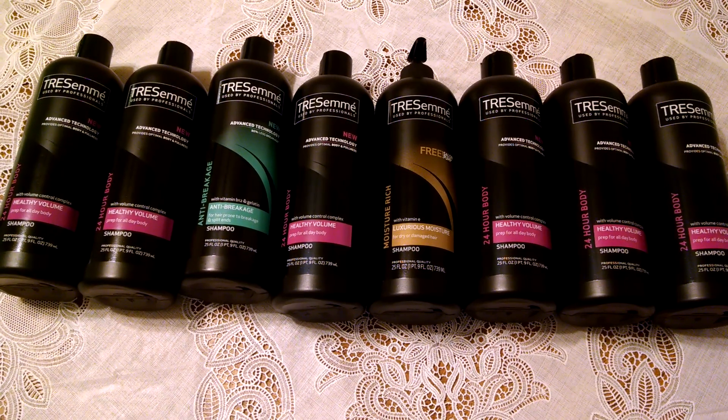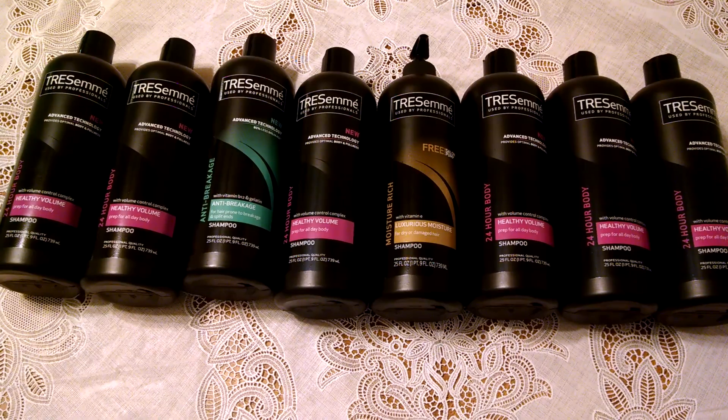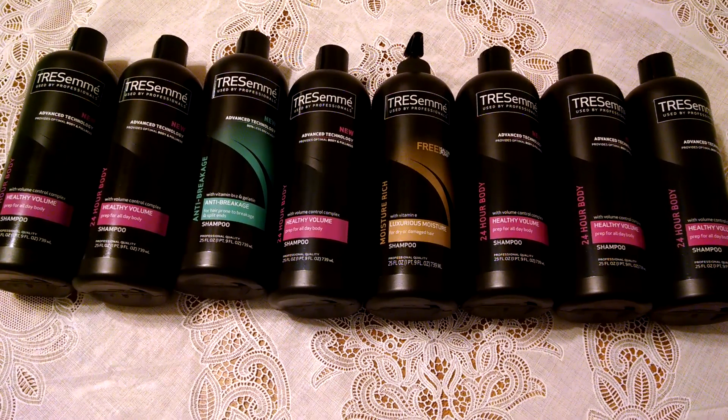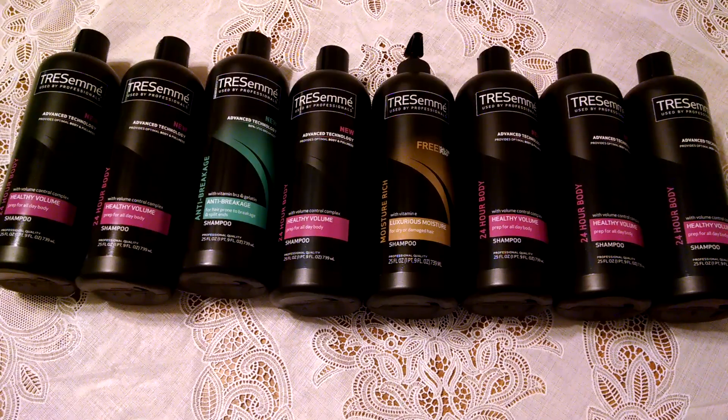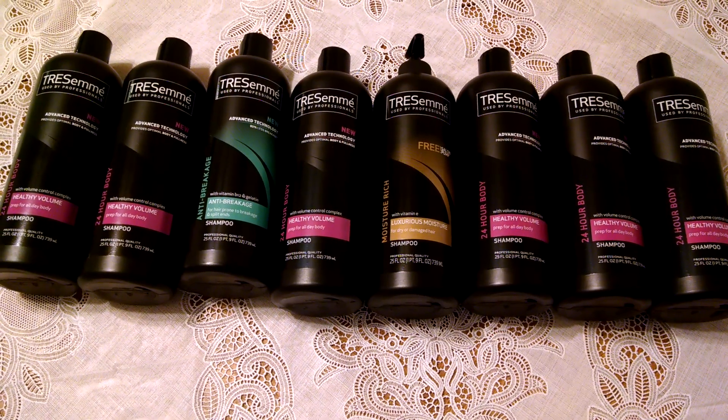This deal is available at Dollar General. If you're interested in this deal and others like it, please visit my website at www.realdealsforrealpeople.com or visit me on Facebook at realdealsforrealpeople.com. Thanks for watching!